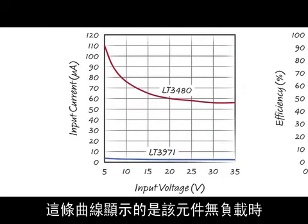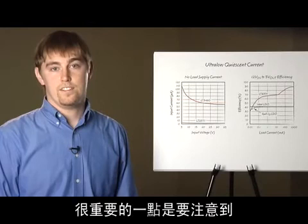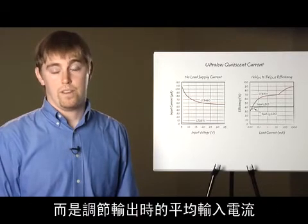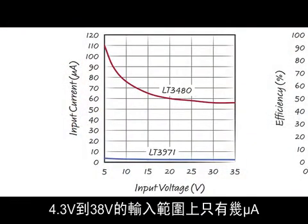The curve shows the current measured when the part is regulating a 3.3-volt output with no load. It is important to realize that this is not the shutdown mode current or sleep mode current — this is the average input current while the output is being regulated. The input current remains only a few microamps across the full input voltage range, from 4.3 volts all the way up to 38 volts.